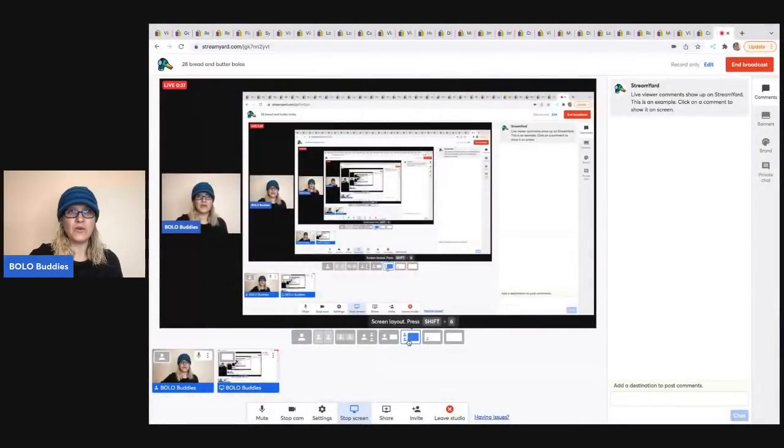Hey bolo buddies, thanks for watching! I've got 28 bread and butter bolos coming your way — items I picked up at thrift stores, garage sales, estate sales, YouTube auctions, and Facebook Marketplace. I'll tell you where I got it, what I paid for it, and what it sold for. These items all sold on eBay for $35 or less — that's what I call bread and butter bolos. Let's get started!